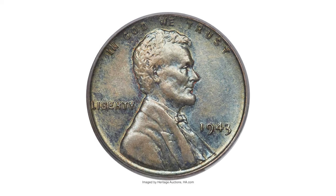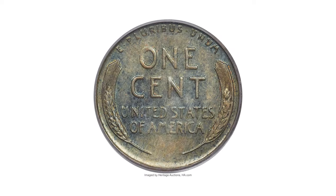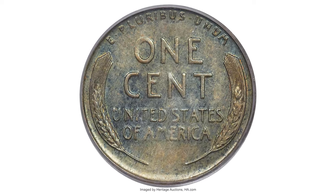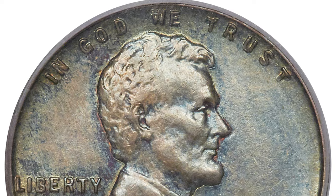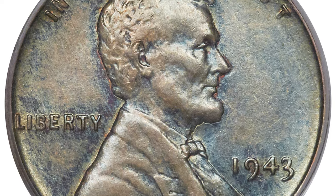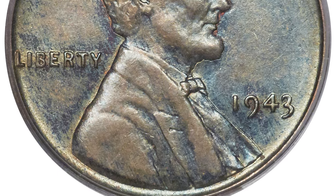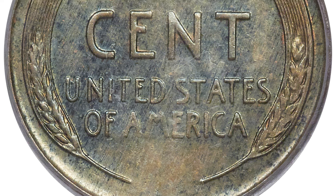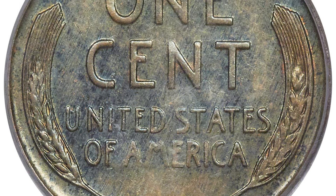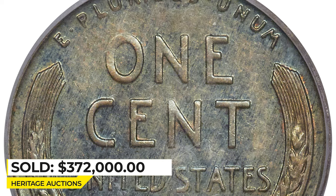The opposing error dated 1944 are struck on zinc-coated steel blanks. This lovely cent has vibrant blue toning over lustrous olive-brown surfaces with slight weakness on Lincoln's beard, but with sharp wheat ears and exceptional surfaces. This piece has eye appeal that equals its rarity. It sold on February 23, 2021 for $372,000 at Heritage Auctions.